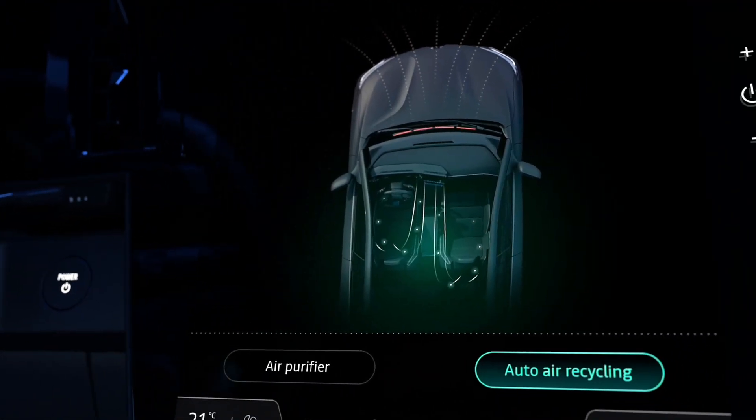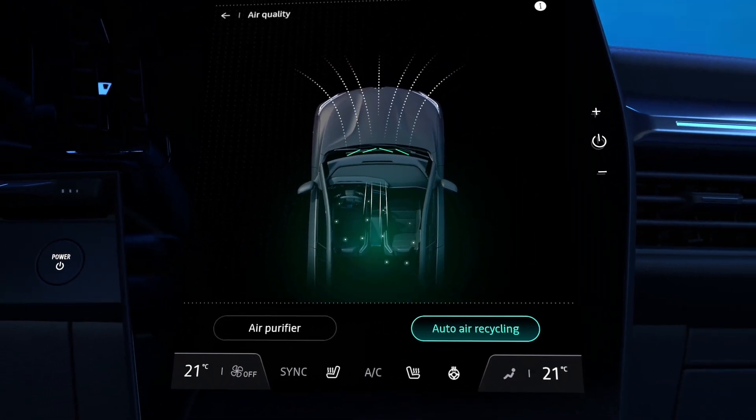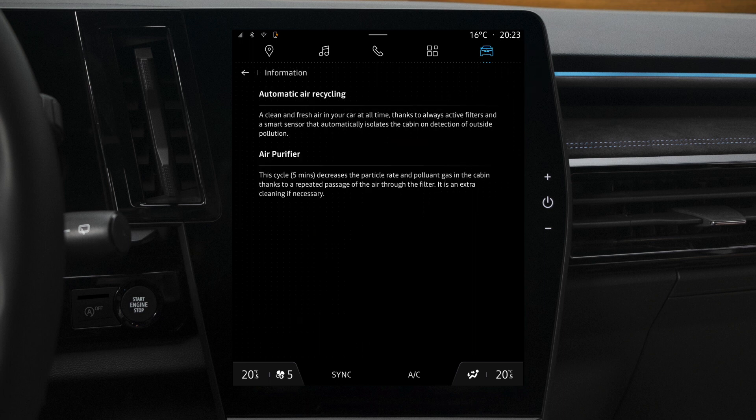The automatic air recirculation feature uses filters and a smart sensor to maintain optimum air quality. If exterior pollutants are detected, the system automatically isolates the passenger compartment. You can switch the automatic air recirculation feature on or off by pressing auto recycle. Lastly, you can see information about the air purifier and auto recycle by pressing this icon. To return to the air quality menu, press here.